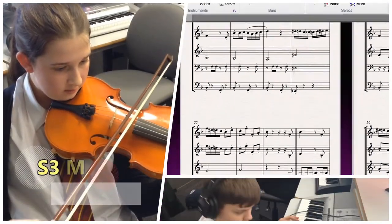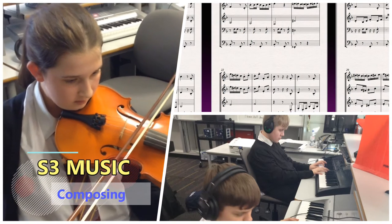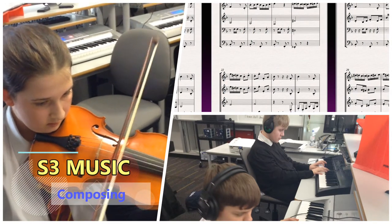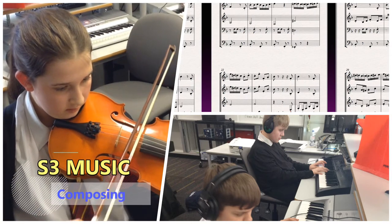In this element, you will learn basic composing skills, creating short excerpts of music leading to a finished composition at the end of the course. Your teacher will check your progress against the course outcomes in this element.